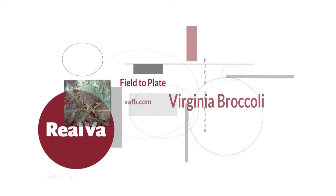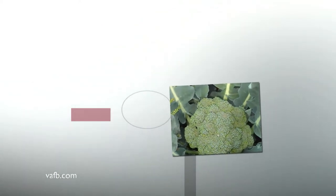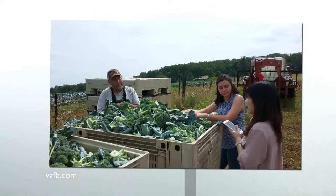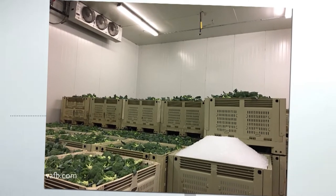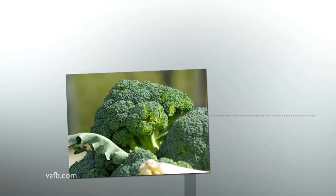Broccoli is a favorite vegetable among consumers, and a fair amount of it is grown in the mountains of southwest Virginia, where the cooler climate allows growers to extend their season later in the spring and start earlier in the fall. Broccoli is raised on 221 farms in the Old Dominion and sold in local grocery stores or packaged and shipped out of state. Many farmers in southwest Virginia lost significant income when tobacco production declined in recent years, and researchers are continuing to study ways to help them expand their broccoli production.